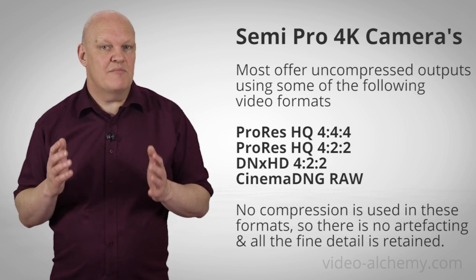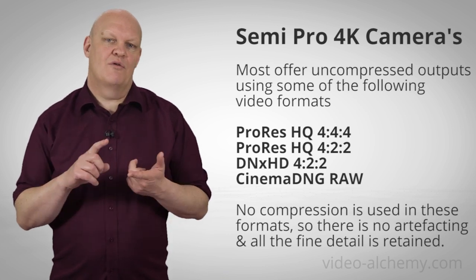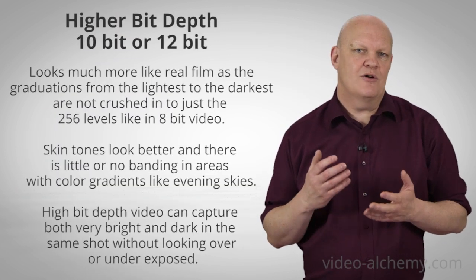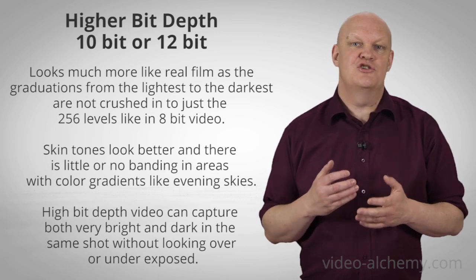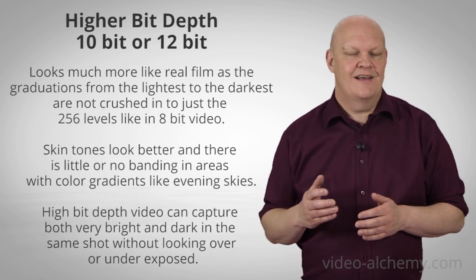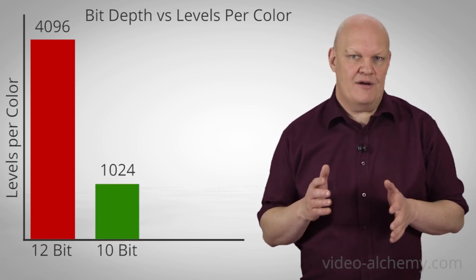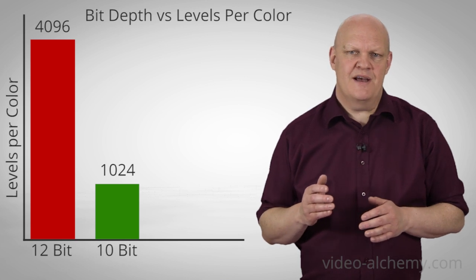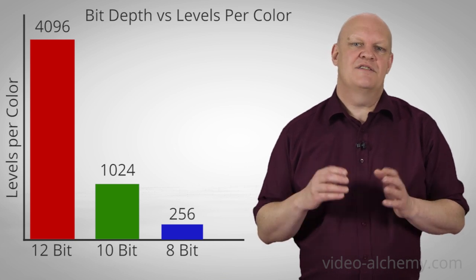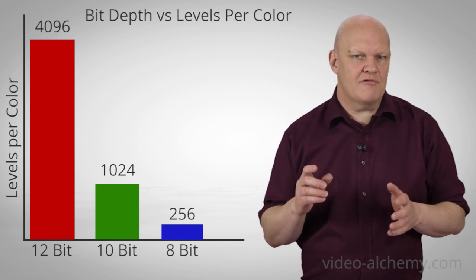This is why, if you want the best output for post processing or VFX work, you need the other type of 4K video camera. At the moment these are the semi-pro 4K cameras that can output 4K in an uncompressed format like ProRes 444, ProRes 422, or Cinema DNG RAW. These cameras also have a higher bit depth of 10 or 12 bits compared to the 8-bit norm for consumer cameras. This gives you much better gradation from light to dark — 4,096 levels per colour in 12-bit and 1,024 levels in 10-bit, compared to just 256 levels in 8-bit output. This also gives you much more control for colour grading.